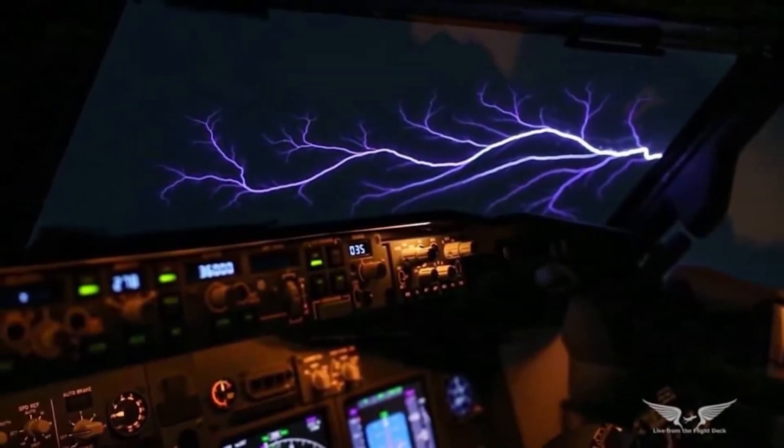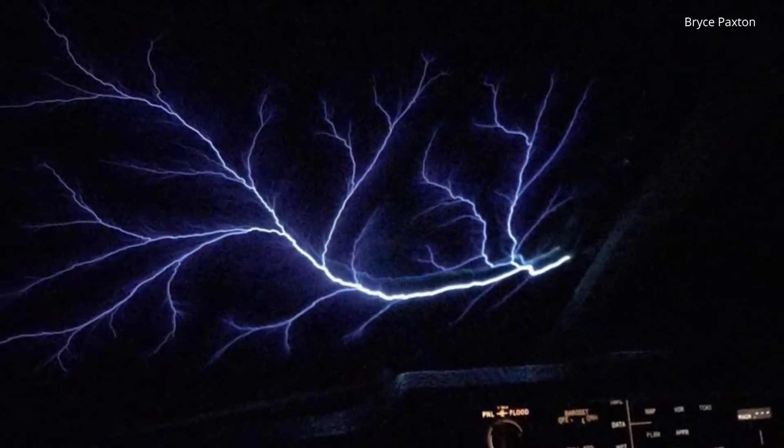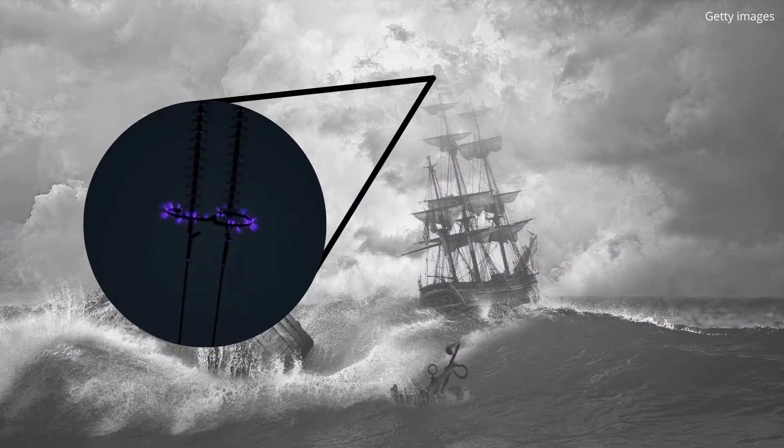St. Elmo's fire looks a lot like blue lightning, but it's not actually lightning at all. It can be described as an electrical discharge, blue glow, or a plasma. This rare phenomenon is often seen on ships out at sea or from the cockpit in an airplane.